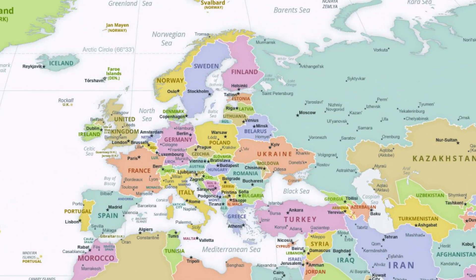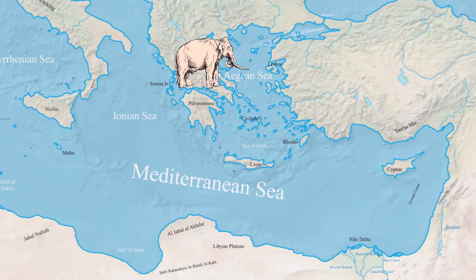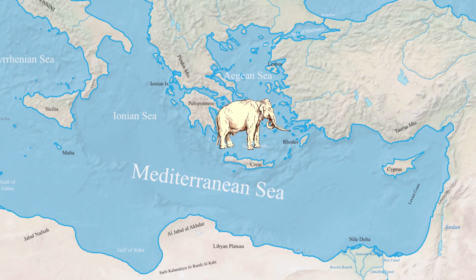In the European continent there were some large species of mammoths. One of the mammoths with the large population was the southern mammoth. Almost 3.5 million years ago, some of the southern mammoths crossed the Mediterranean Sea to reach the island of Crete.